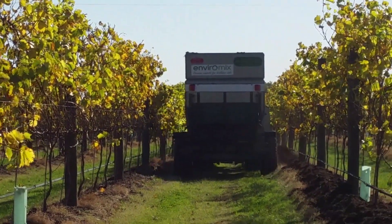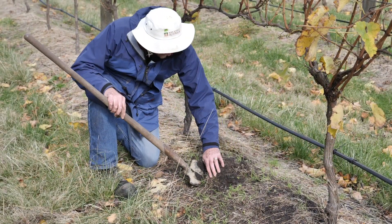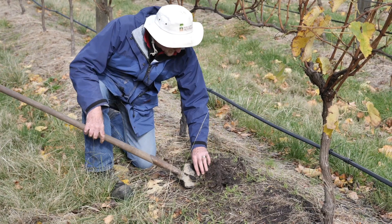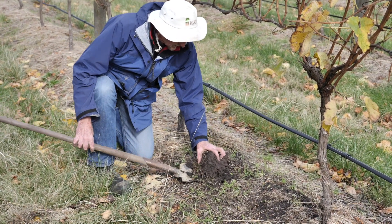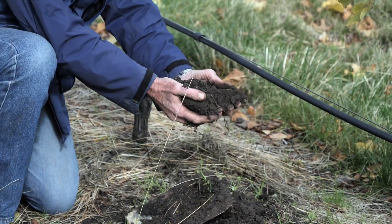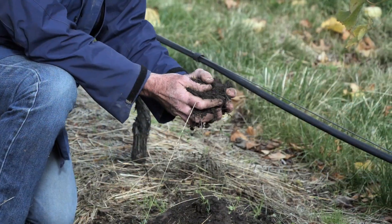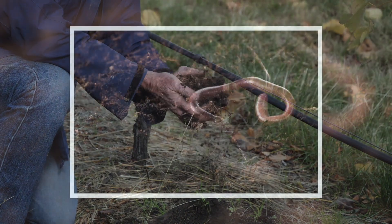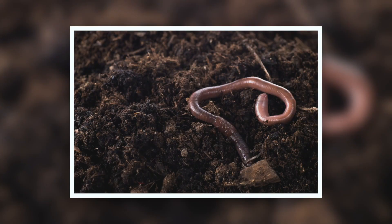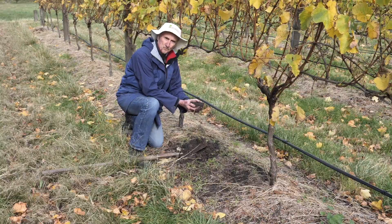Compost has been applied to this under-vine area about six months ago. You can see it's still present on the surface, but a lot has broken down and is feeding the soil. When we look underneath, we've got a rich, very dark soil with lovely earthworm channels and good worm activity. Don't forget that worms — the charismatic megafauna of the underground world — are only there because of the food they need to live on. If the lower layers of the soil food web aren't present, we won't see good worm populations either.